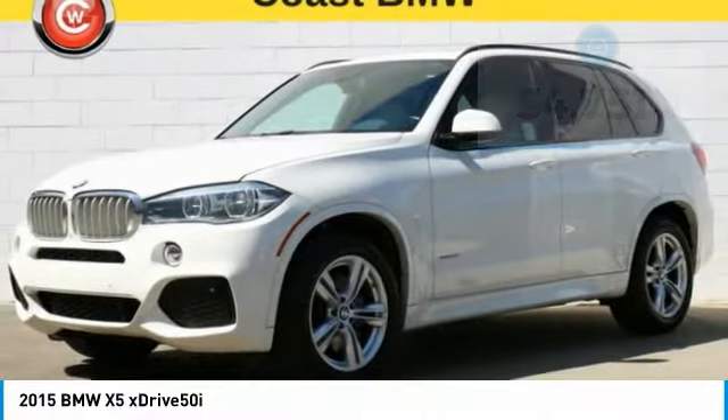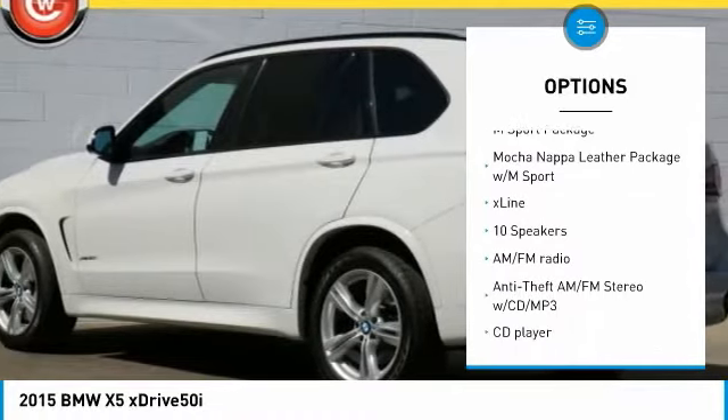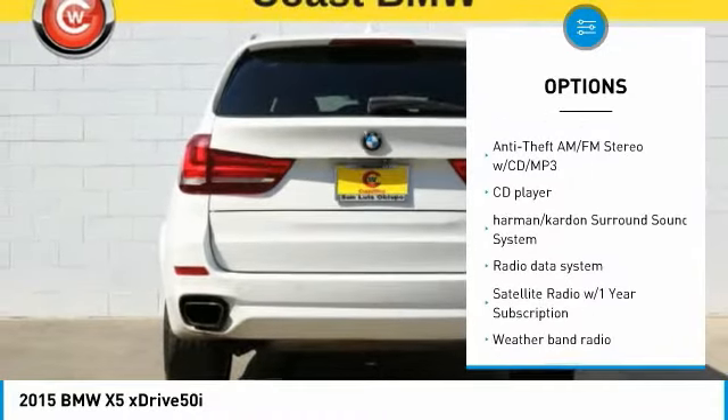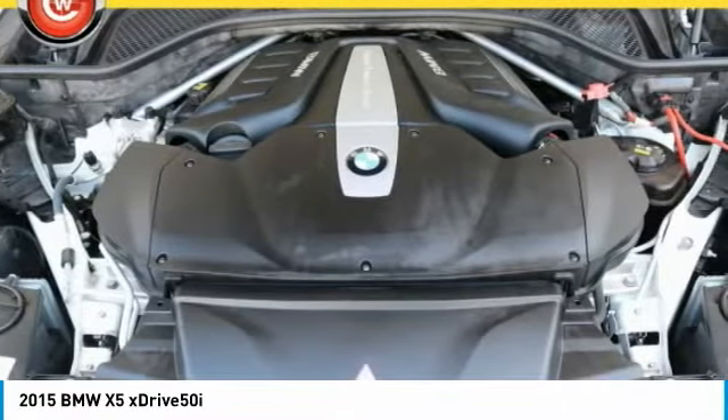Here are some of this vehicle's great options: power passenger seat, traction control, navigation system, air conditioning, dual airbags, heated rear seats, power steering, four-wheel disc brakes, climate control automatic, cold weather package.